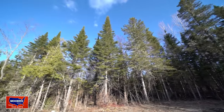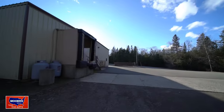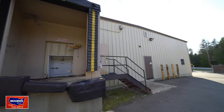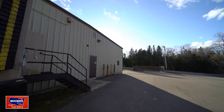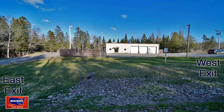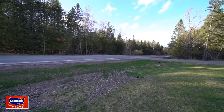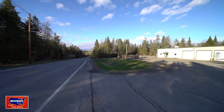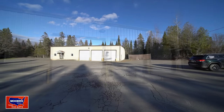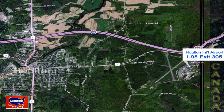Surrounded by trees, this one has a freezer, drilled well, and septic. There's a loading dock, paved driveway, and parking lot. Two driveways — in and out — that's efficient. You are so close to the U.S.-Canadian border and the airport. You're near exit 305 on Interstate 95, the last exit before the border crossing into Canada.